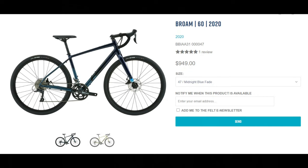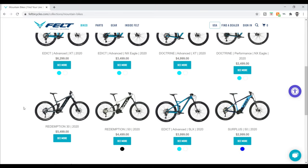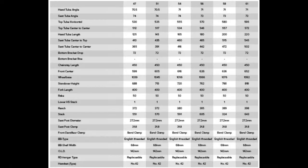Last and certainly least in terms of pricing is the Felt Brome 60, coming in at $949. Felt has never really caught my attention as a bike manufacturer, but in researching this video I found this particular bike to be a good offering at this price point. Aluminum frame, carbon fork, tubeless-ready wheels and tires, and thru axles are all nice features for a sub-$1,000 bike. A 2x8 Shimano Claris and Sora mixed groupset and Tektro mechanical disc brakes round off this entry-level gravel bike. This bike also features larger tire clearance and a slacker head angle than the GT, so this may actually be the more relaxed and comfortable ride for casual cyclists.